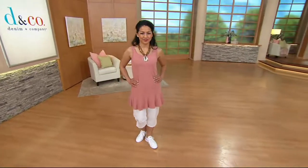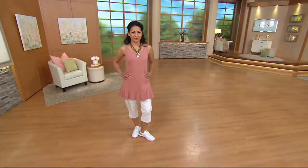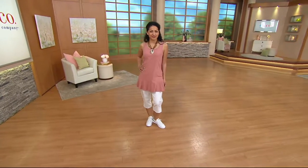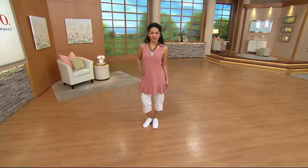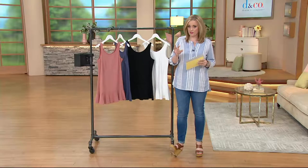Kulani is showing us this adorable Studio by Denim & Company scoop neck peplum knit tank. What is Studio by Denim? Well, this is the modern trends section of our Denim & Company family. This one is on our Buy More, Save More — a Buy More, Save More of $4.